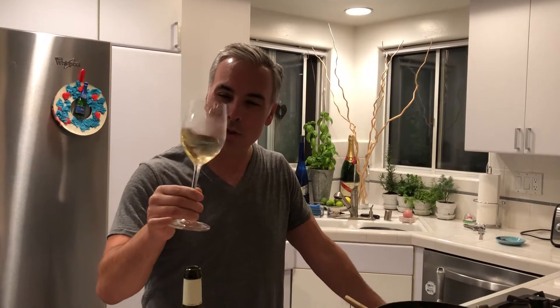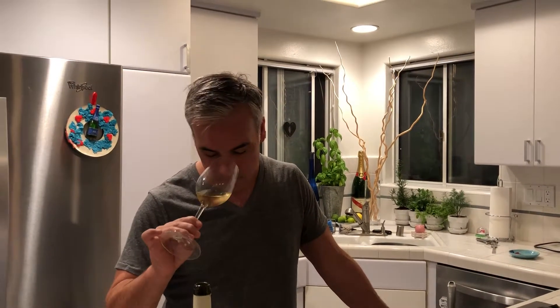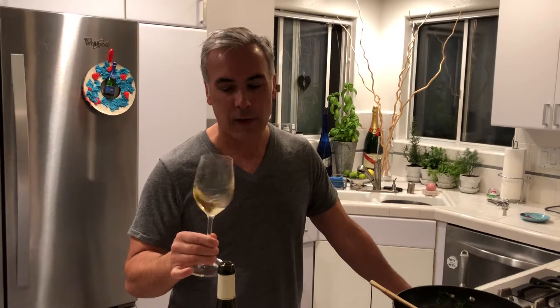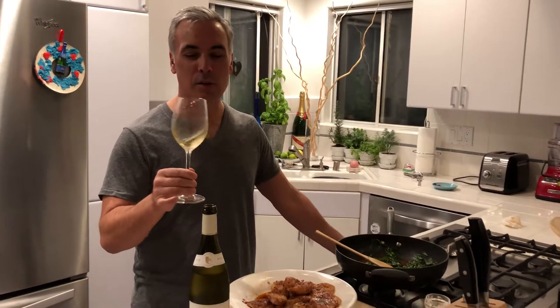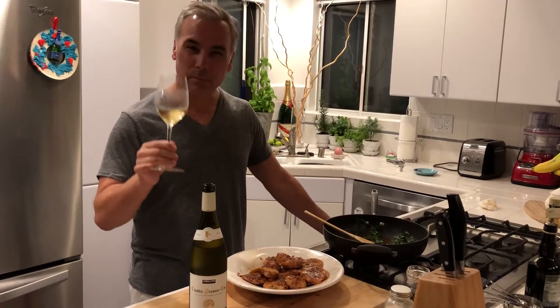Now that I look at it, there's a little bit of yellow, which for 2015 it shouldn't really have that, but that's fine. It's not very expressive — not a lot of nose coming out. What you look for in Chablis is kind of like pear, sometimes a little lemon, like a lemon rind, but definitely pear, and usually a harder pear, not such a ripe pear but more of a solid pear. It's a little bit there.